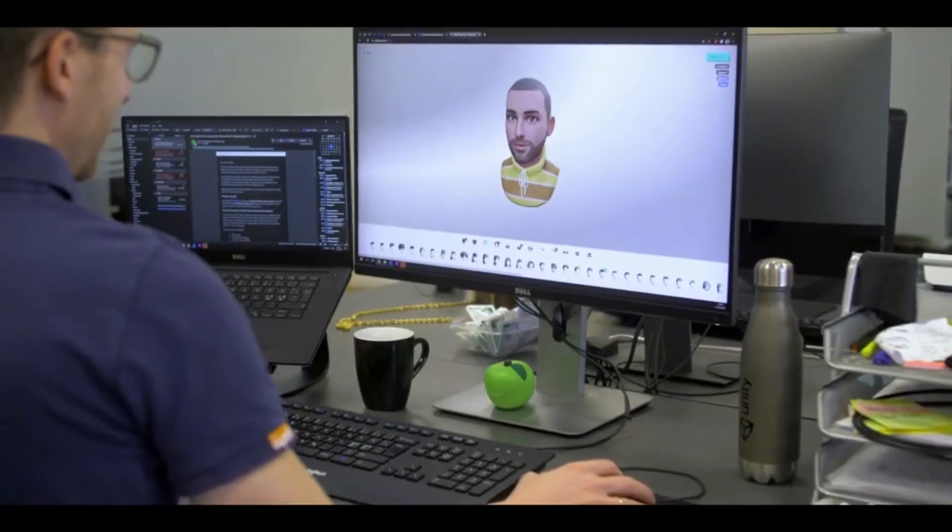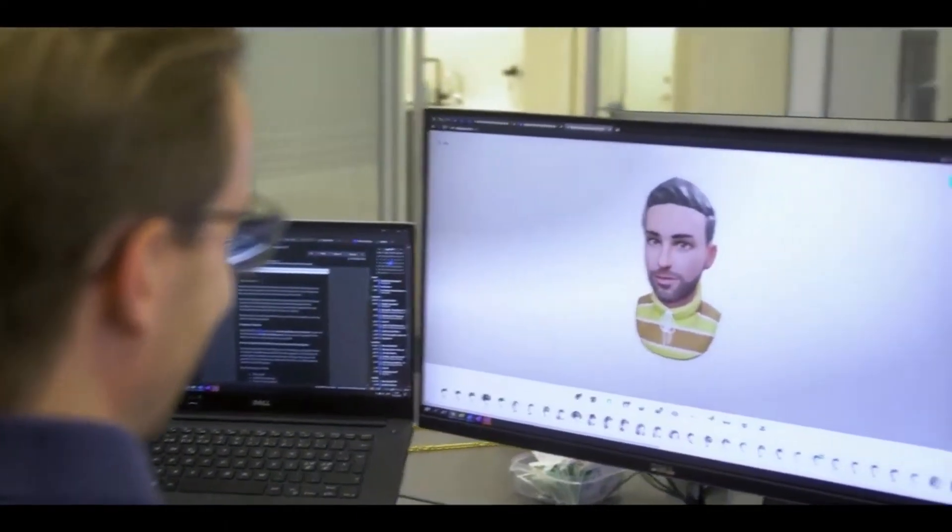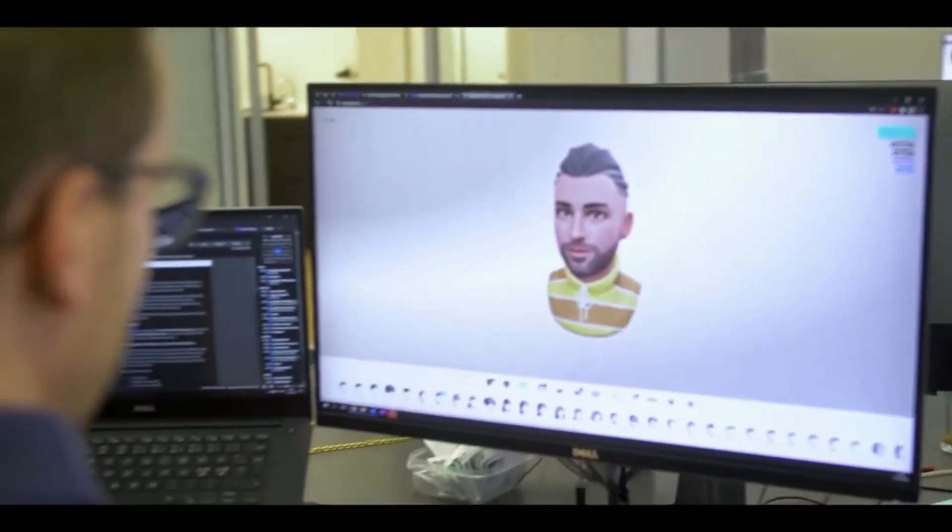The reason why we focus on updating the avatar system is we receive a lot of feedback from our community that they want more expressive avatars. They want to make sure that it's their digital self in the Synergy XR universe. That's why we're going in that direction, allowing users to have a more true representation of themselves within Synergy XR.